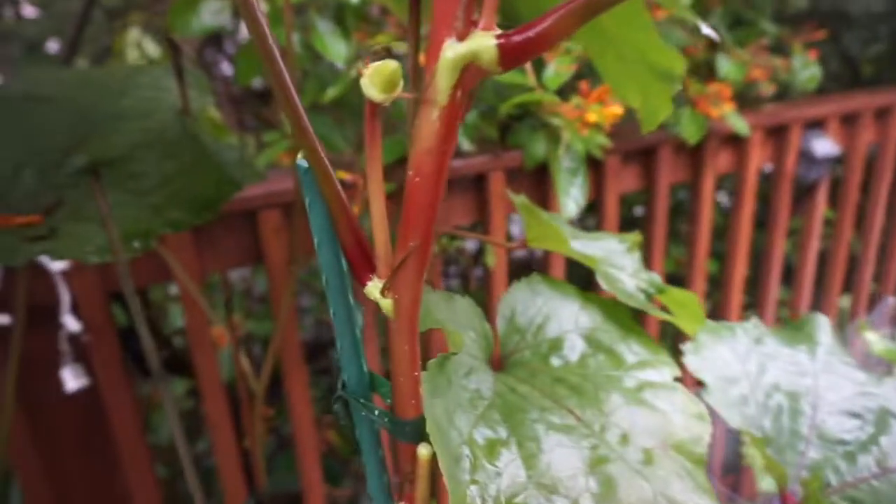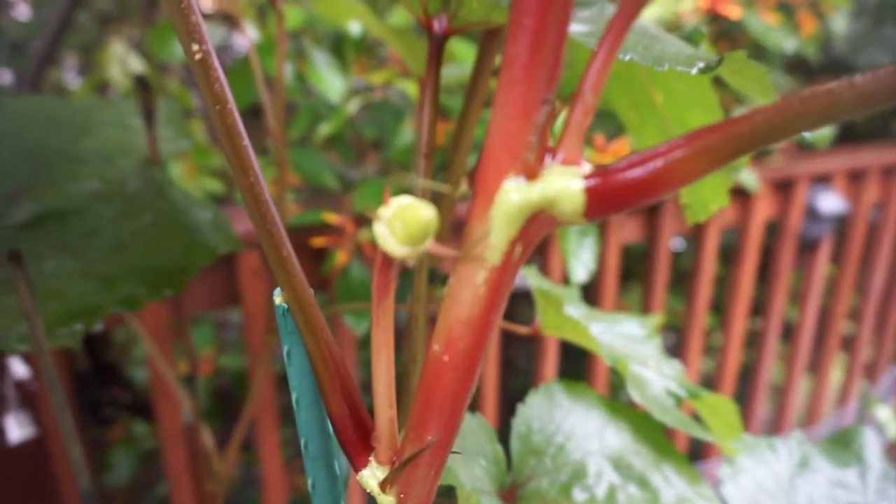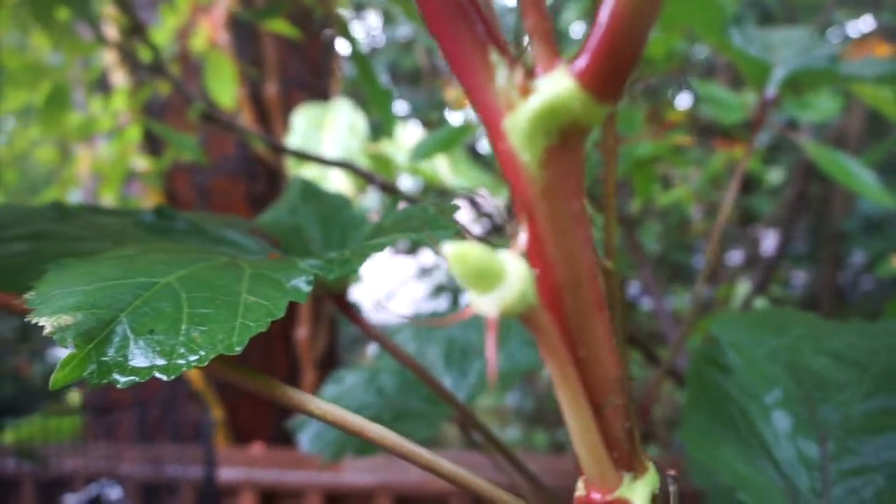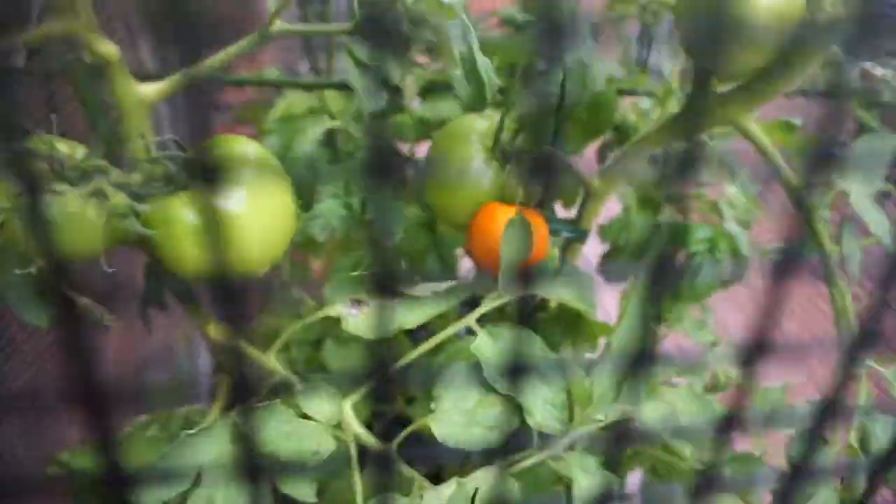There's another one — the flower just came off of that one yesterday, and the flower came off of that one yesterday too. And then they just start growing really quickly. We've got a couple of ripening tomatoes in here, and this one's getting closer.